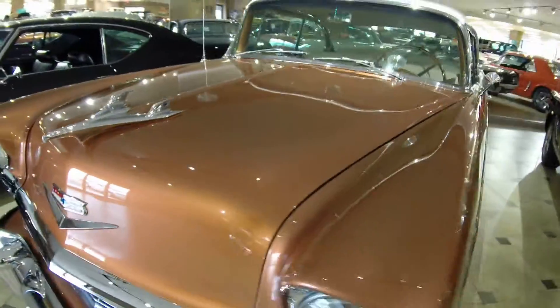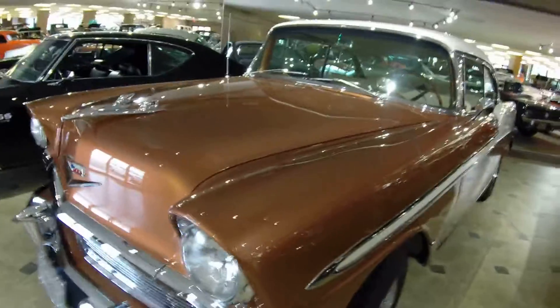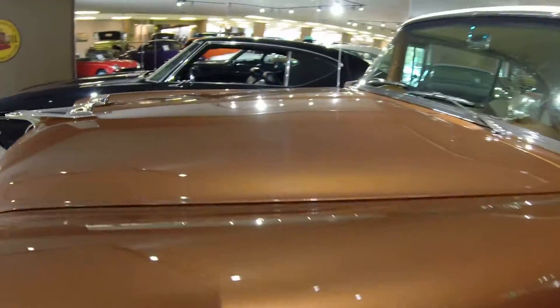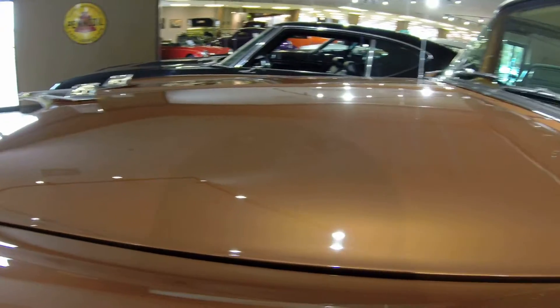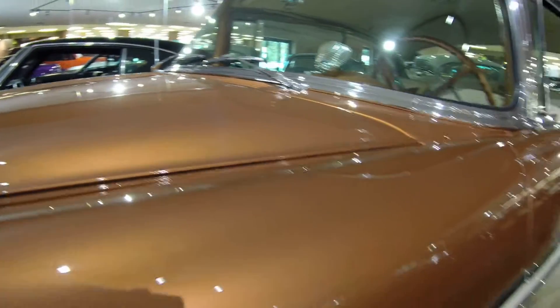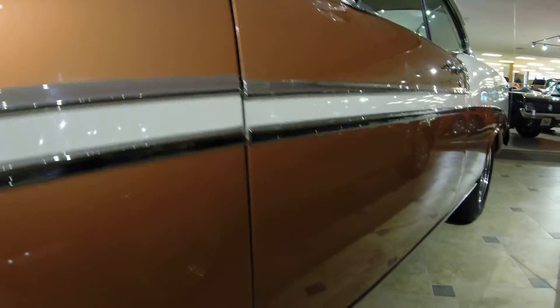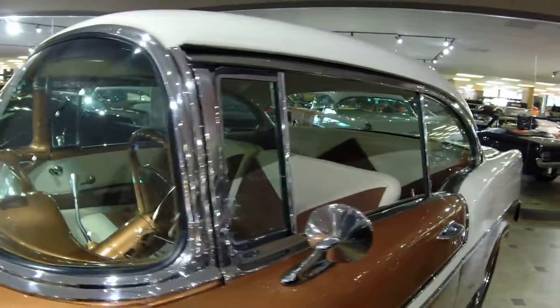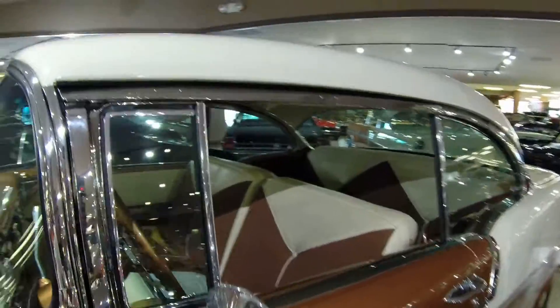Let's go ahead and give you a quick walk around. This is Sierra Gold with Adobe Beige — gorgeous color. Great reflection shots here. Brightwork, chrome trim — all look like new.